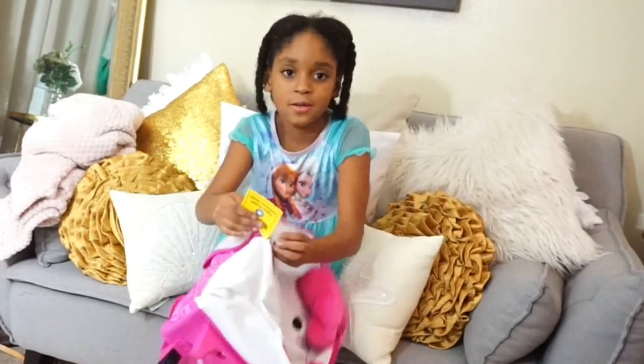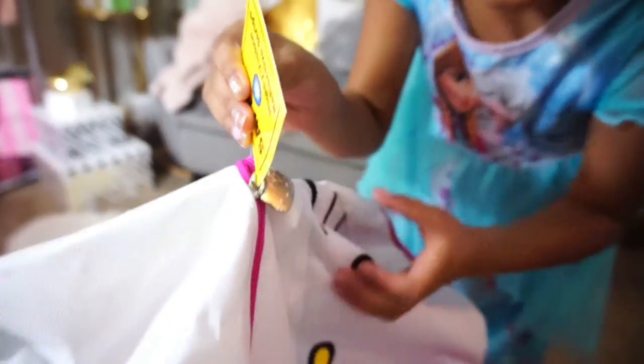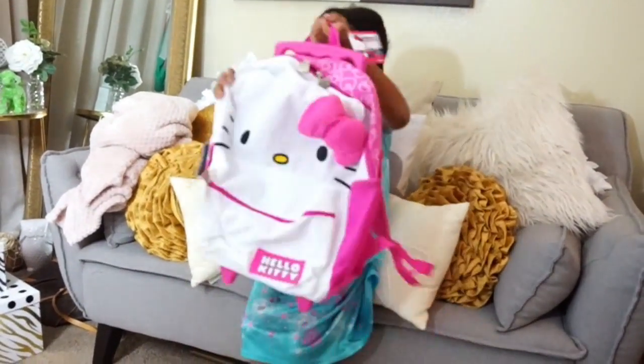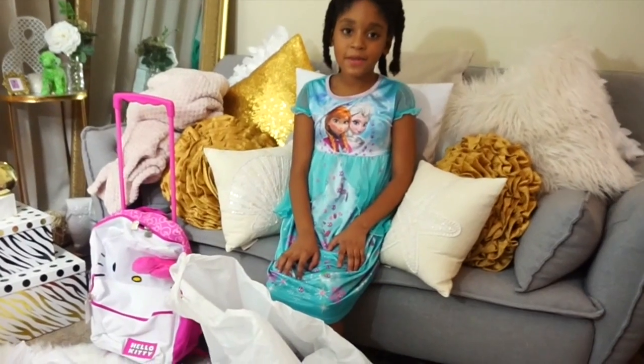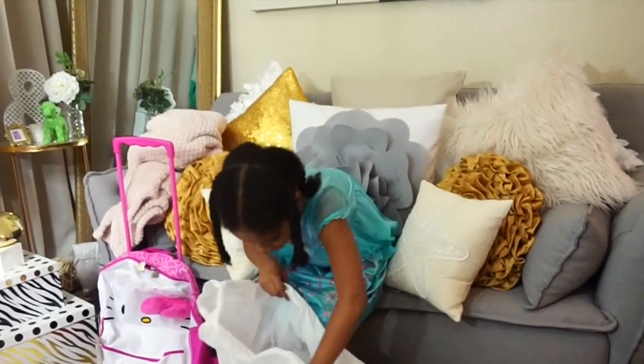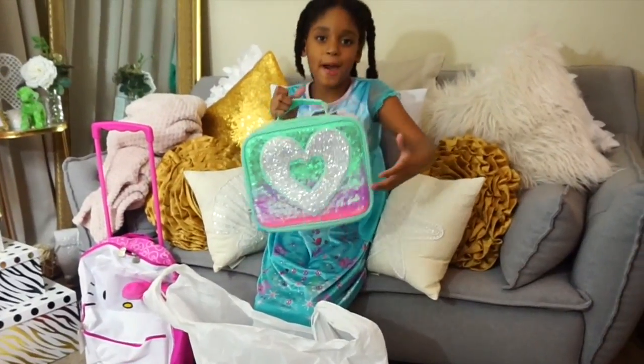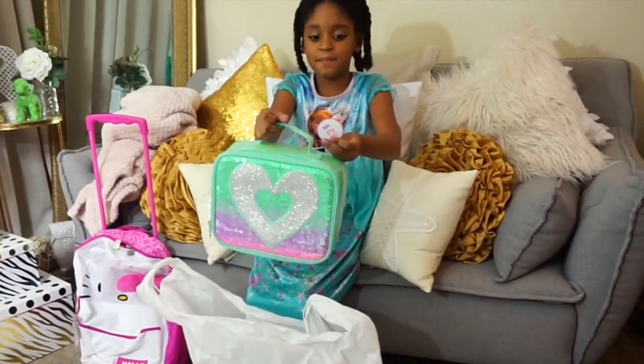I'm trying to show it to y'all — can you see it right here? So that was the first thing I showed y'all. This is the second thing I'm showing you — it's a lunch bag, a Justice lunch bag.